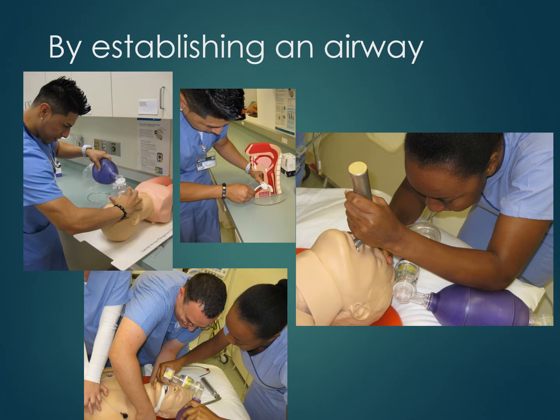It is important to ensure the tube is placed in the trachea. If the trachea is missed, the tube will be accidentally placed in the esophagus and air will enter the stomach. A person can die after four minutes of not receiving oxygenated air into their lungs.